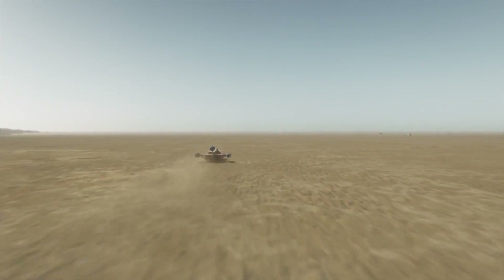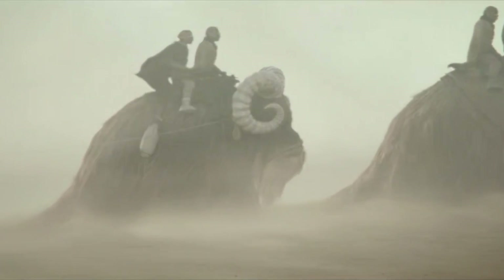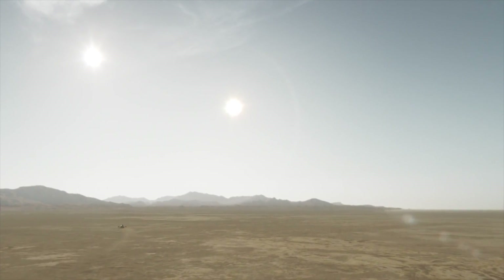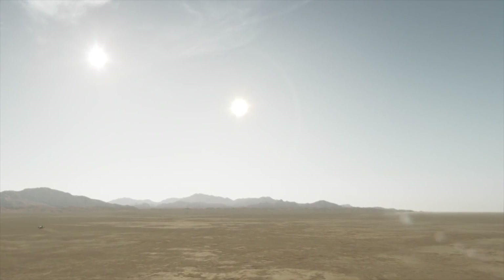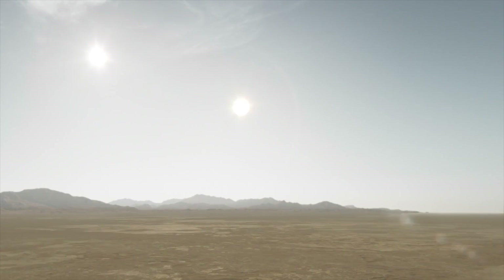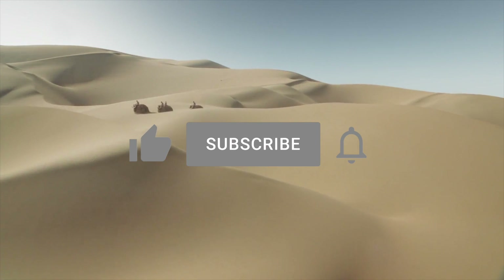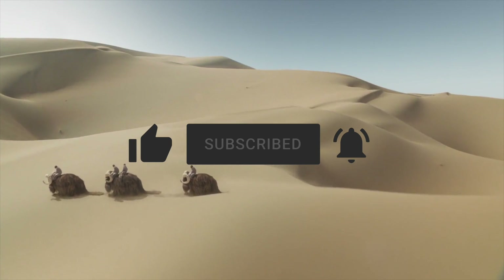It's been an incredible trek across Tatooine. While all lifeforms here have to endure the same conditions, no two lifeforms have adapted to this planet's unique challenges in the same way. We've learned much about these survival strategies on our expedition. But with the twin suns high in the afternoon sky, the time has come at last to say goodbye to this unexpectedly teeming planet. As always, thanks for watching. If you enjoyed this entry, please lend your support by liking, subscribing, and hitting the notification icon to stay up to date on all things curious. See you in the next video.